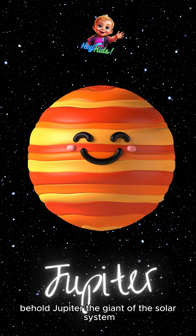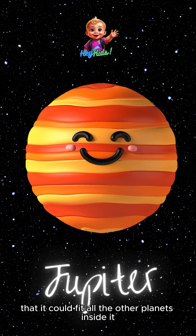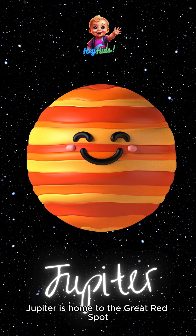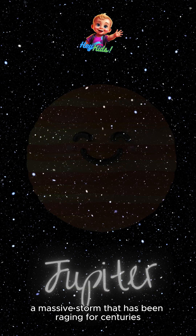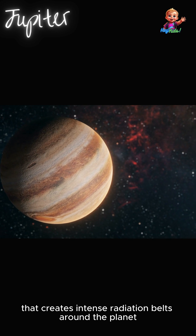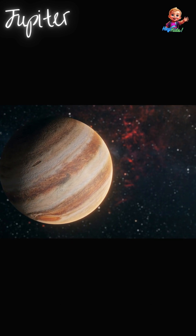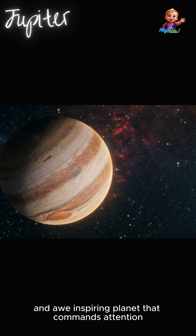Jupiter is so massive that it could fit all the other planets inside it. Jupiter is home to the Great Red Spot, a massive storm that has been raging for centuries. It also has a strong magnetic field that creates intense radiation belts around the planet. Jupiter is a powerful and awe-inspiring planet that commands attention.